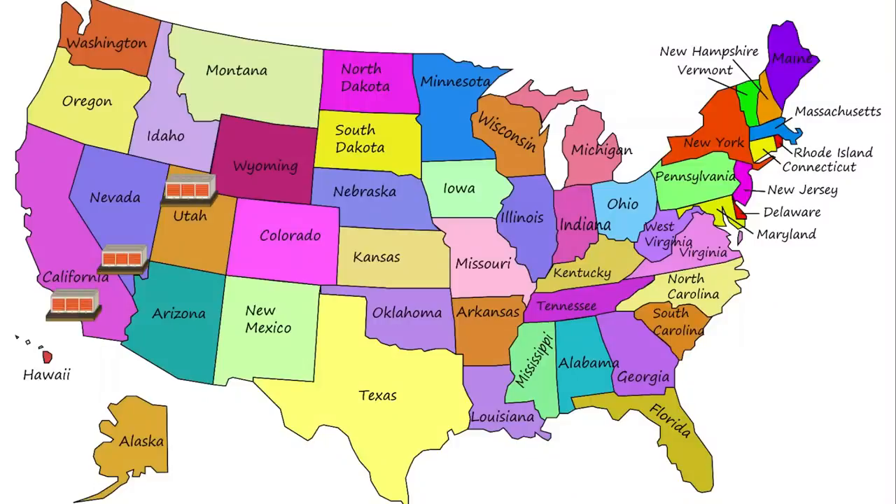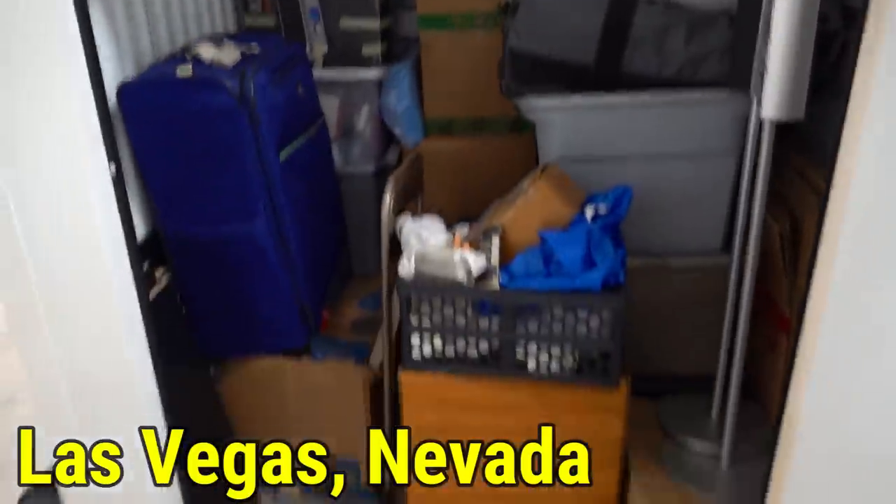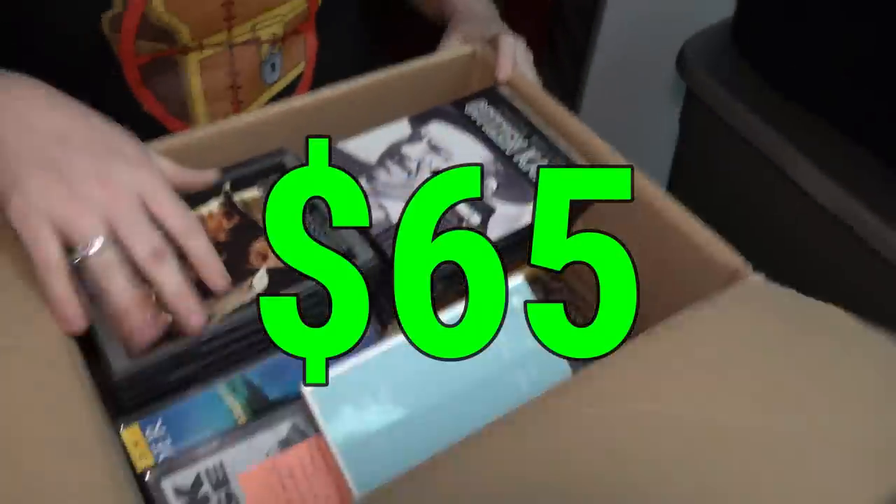Welcome to state number three on buying a storage unit across America. We are in the beautiful state of Utah. Last time in Las Vegas, Nevada, we found a gambling addict storage unit, sold some designer clothes and some DVDs and made $65.